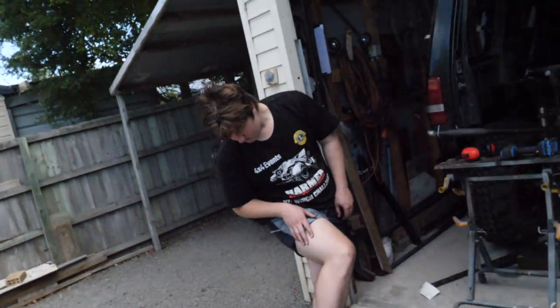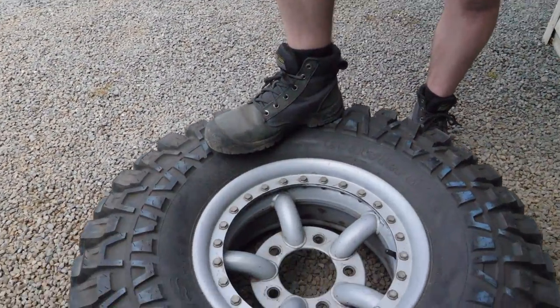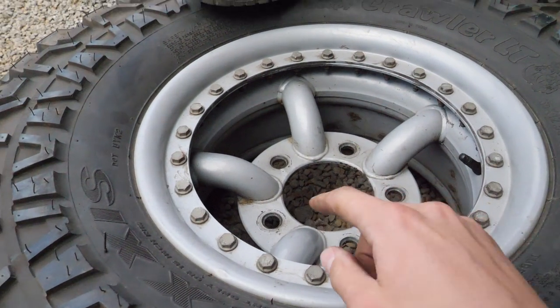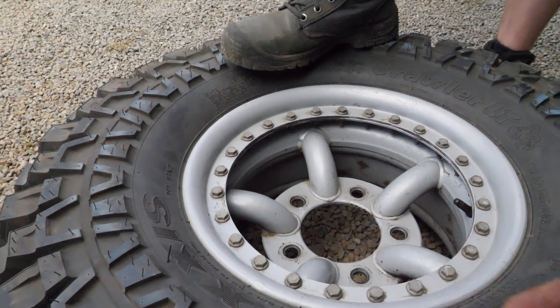We've just popped back home and we're going to crack into removing the tyres off the beadlocks. For channel regulars you'll know all about beadlocks, but for those who don't — essentially the bead is where the edge of the tyre is, and a normal rim relies on air pressure pushing against the rim to hold it on. A beadlock, however, has a ring separate to the rest of the rim clamping down with bolts, so that bead is clamped, allowing you to run much lower tyre pressures without the tyre wanting to come off the rim. We'll get into undoing these bolts — it's going to be a horrible job, but it won't get done itself.